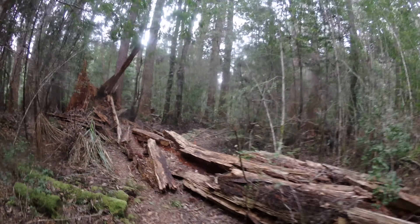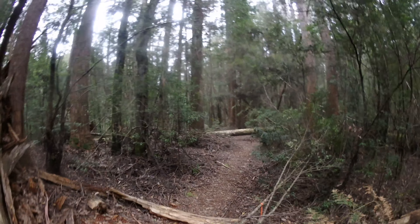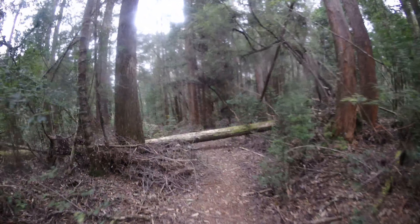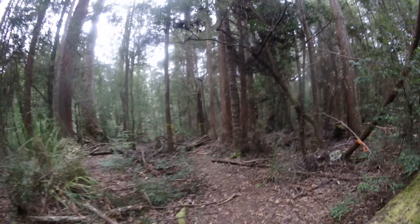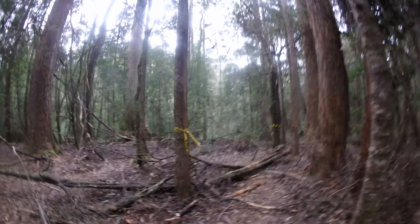This is probably the first actual obstacle I've really got to, besides a few trees you have to duck under. I almost wish they'd put a few less tapes around here — it gets a bit old seeing huge police tape things everywhere.